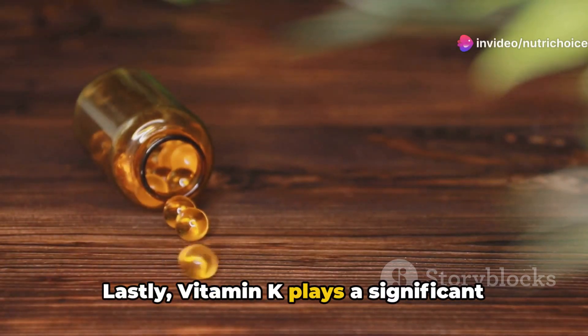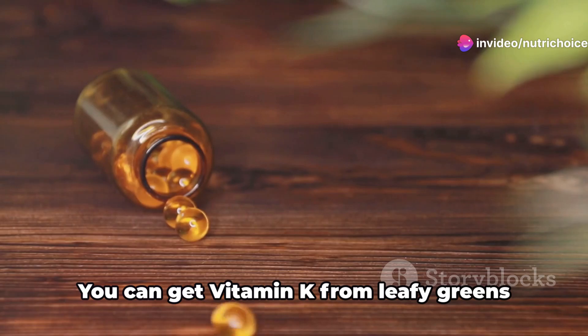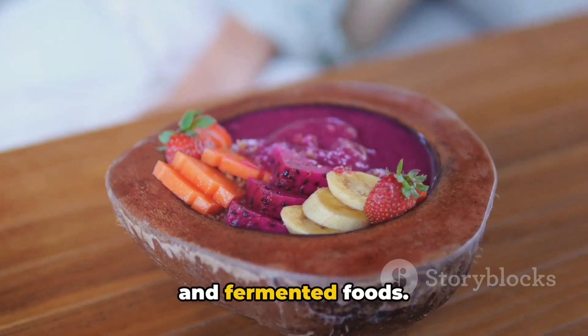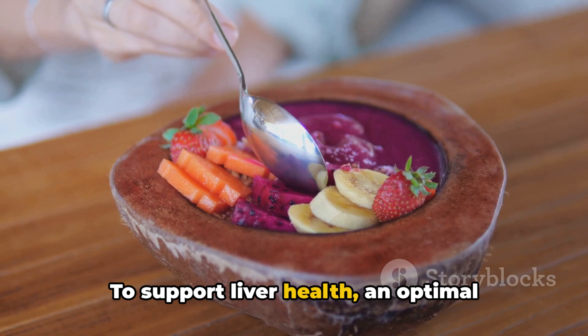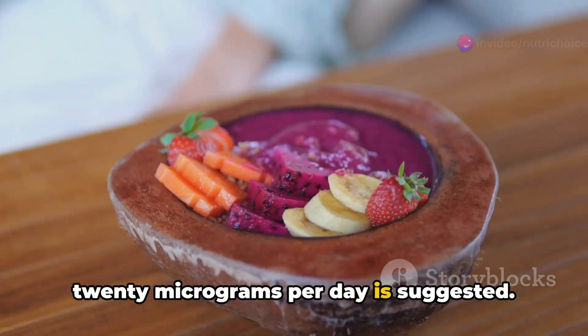Lastly, vitamin K plays a significant role in preventing liver damage and supporting blood clotting. You can get vitamin K from leafy greens and fermented foods. To support liver health, an optimal intake of about 90 to 120 micrograms per day is suggested.